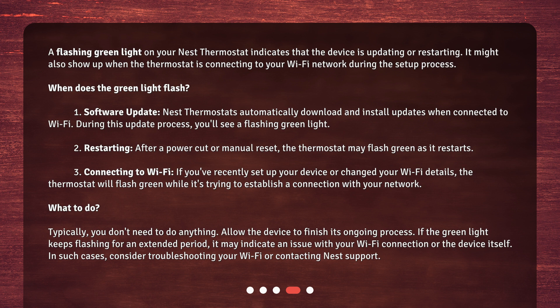When does the green light flash? First, software update: Nest Thermostats automatically download and install updates when connected to Wi-Fi. During this update process, you'll see a flashing green light.